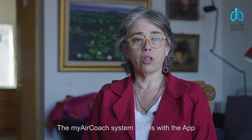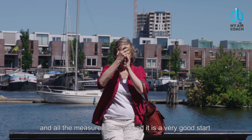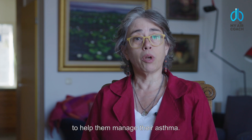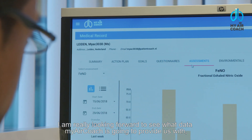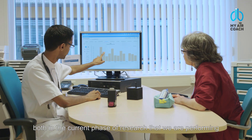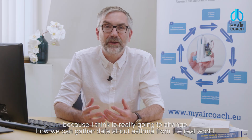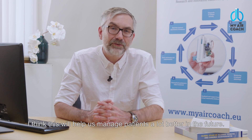The My AirCoach system, with the app and all the measurements around it, is a very good start. Together with patients, we can develop this further to become a really useful app for people with asthma. I'm really looking forward to seeing what data My AirCoach is going to provide, both in the current phase of research and more importantly when it gets rolled out to clinical use, because I think it's really going to change how we gather data about asthma from the real world and help us manage patients a lot better in the future.